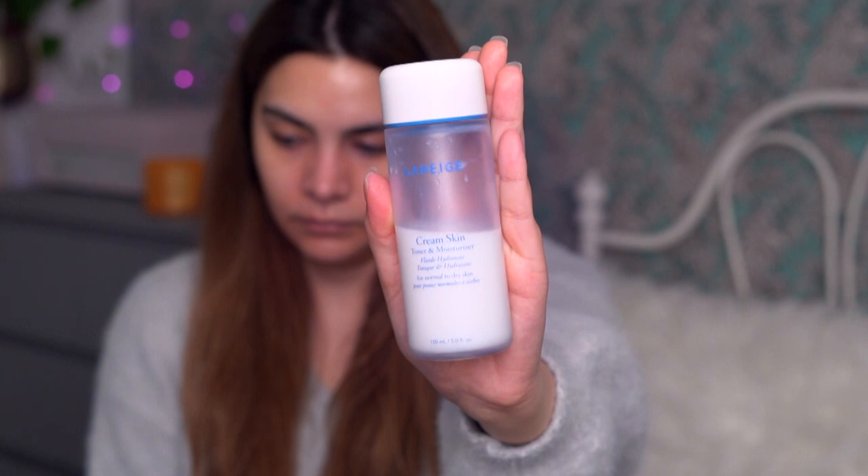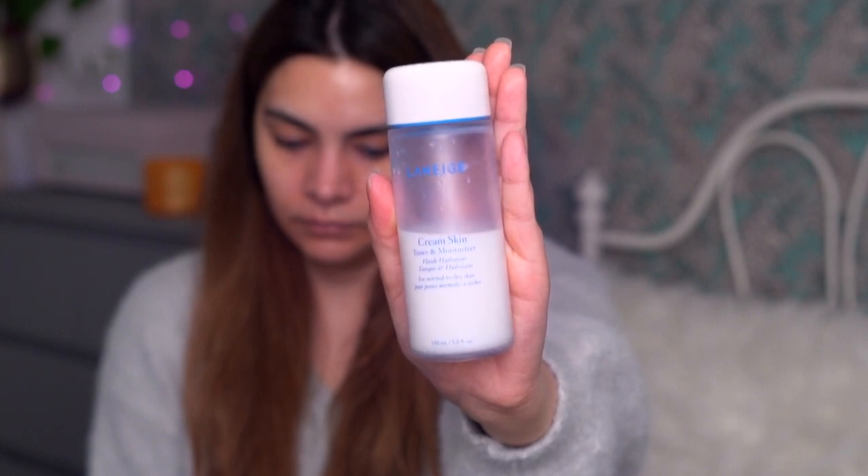Next I'm going in with the Laneige Cream Skin Refiner. I've been getting a lot of benefits from using a really deeply moisturizing toner in addition to the super watery Cosrx Cica toner. Just one or two layers of a creamy, nourishing toner has been really helping me get through the dry cold season. It also seems to help with my skin's sensitivity — when your skin is a little off and irritated, this really seems to calm, soothe, and protect it. I'm feeling like one layer tonight.